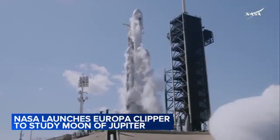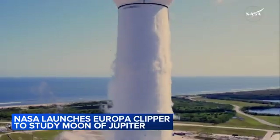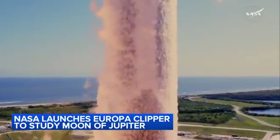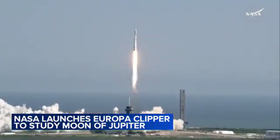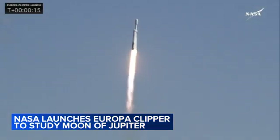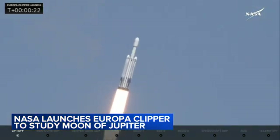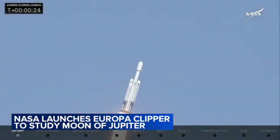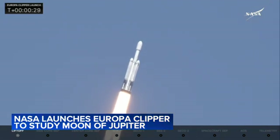Three, two, one, ignition, and liftoff of Falcon Heavy with the Europa Clipper, unveiling the mysteries of an enormous ocean lurking beneath the icy crust of Jupiter's moon Europa. We are going to dive deep into this one, the Europa Clipper spacecraft today, starting its very long voyage into our own solar system, seeking to answer the age-old question: could there be life outside of this anchor desk?